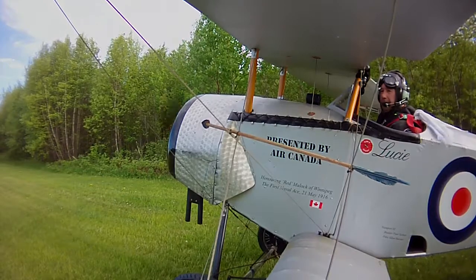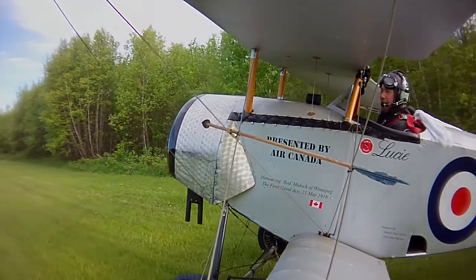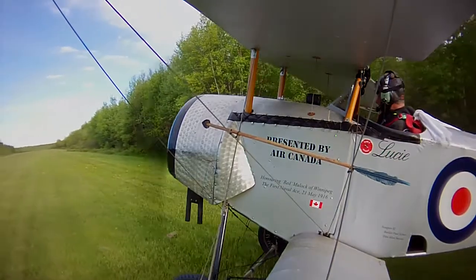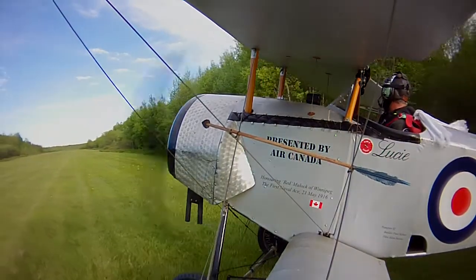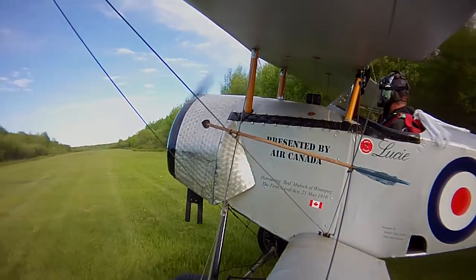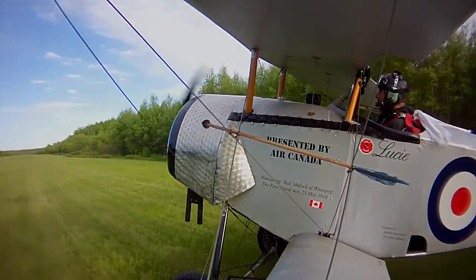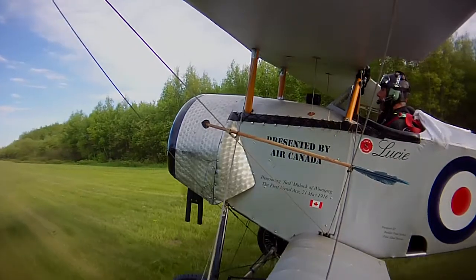I was fortunate enough to be granted permission to strap one of my cameras to the strut of the lead ship, piloted here by Larry. He is flying Lucy - that is the name of his wife, as well as the name of the plane, so that's kind of cool.